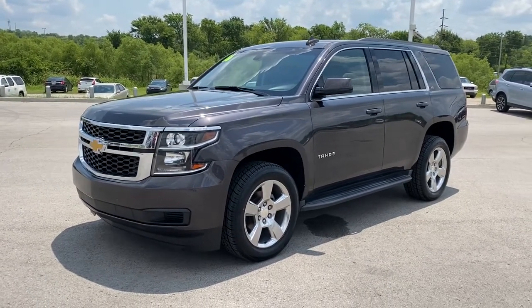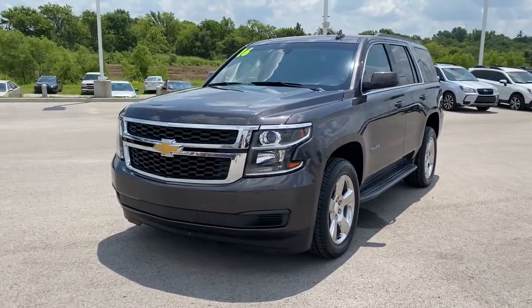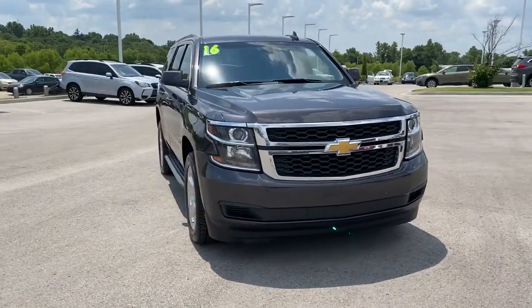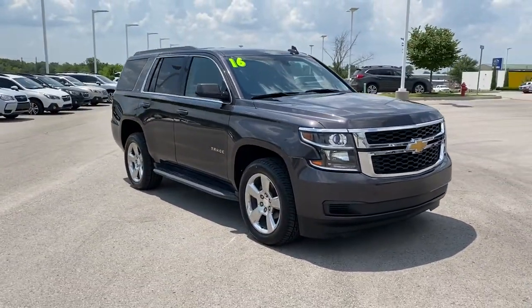Get a feel for the 2016 Chevrolet Tahoe. With less than 120,000 miles on the odometer, this vehicle stands out from the rest.